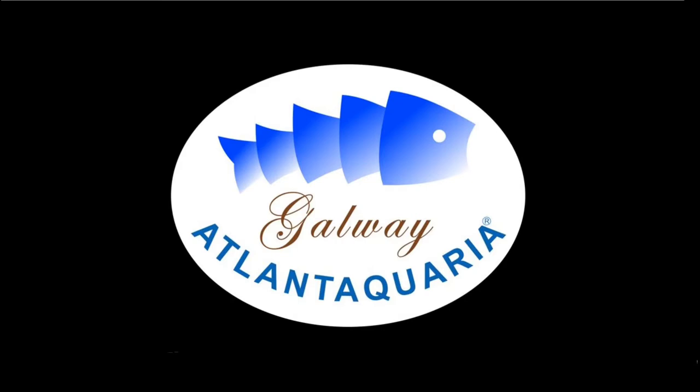Hi, I'm Anna from Goatlant Aquaria and today we're going to talk about fish. Well, more precisely about the shapes of fish.